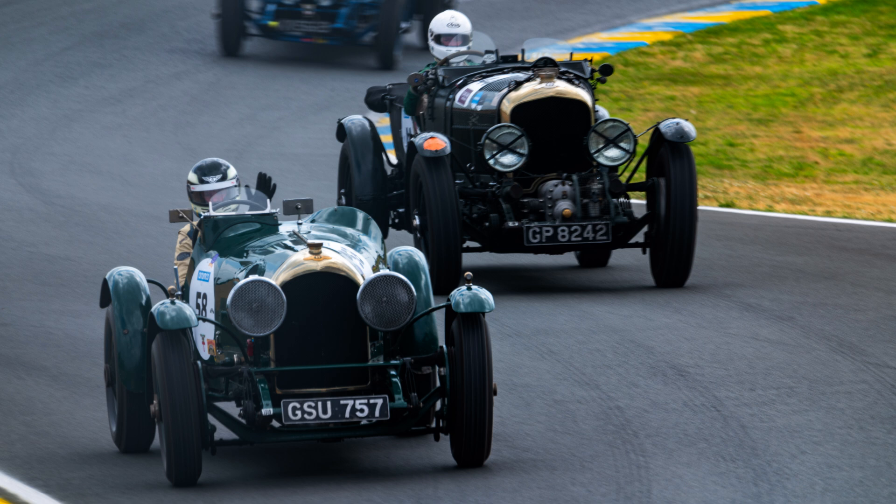Acknowledging that the current competition model of the three-liter Supersports — or the green tag cars — were getting a bit long in the tooth and were unlikely to be able to take much in the way of further upgrades, W.O. turned instead to their larger touring car, the six-and-one-half-liter, as a base for a new competitive model.